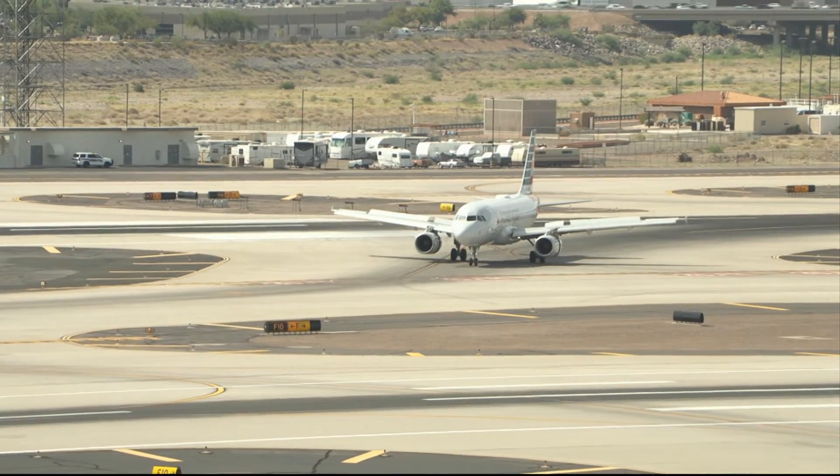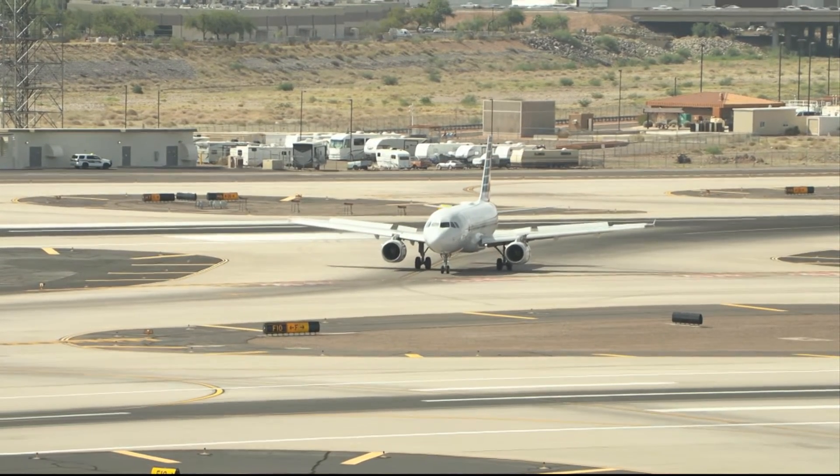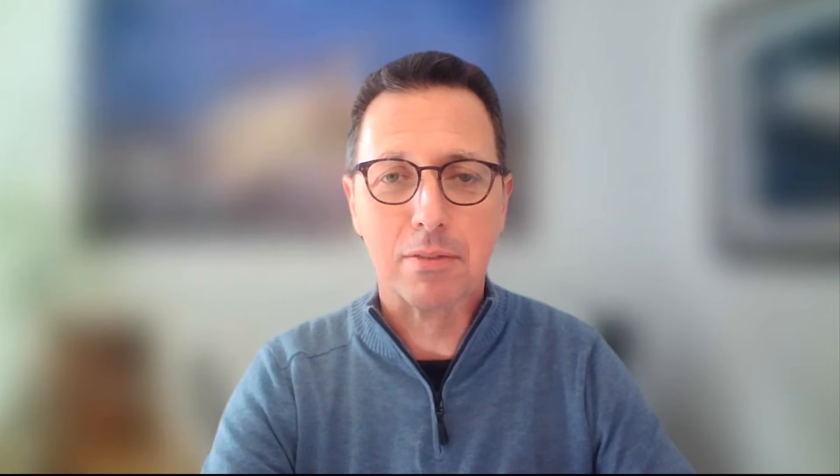Arizona State University Professor Bruno Sarda agrees that these are important efforts, but he also says airports can lower emissions by reducing plane idling — when planes have to park, refuel, and get on and off gates.